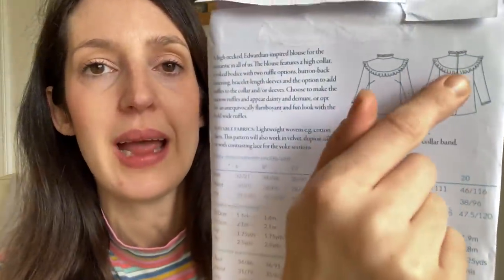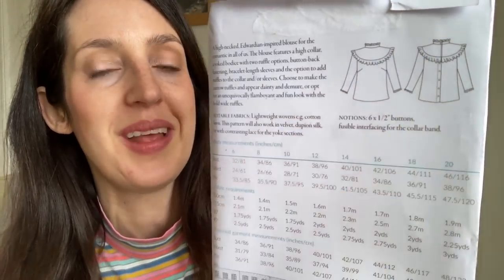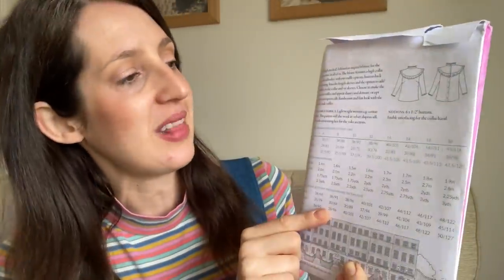It's a really pretty woven blouse pattern, Edwardian inspired, with a high neckline with an optional ruffle, optional ruffles on the bracelet-length sleeves, bust darts, and a really cool ruffle that goes around the front yoke. The back has a button-down back with the ruffle going all the way around. You can make the ruffle as a large statement or more subtle version. In terms of sizing it goes from UK6 to UK20 — not part of Nina Lee's extended size range — with the largest size for a 46-inch bust.